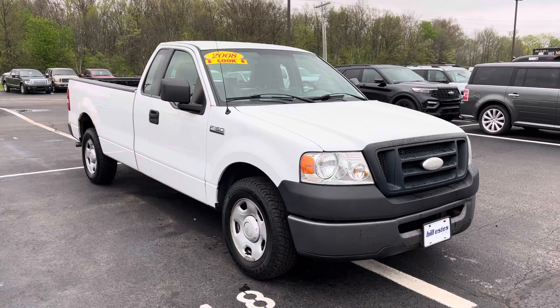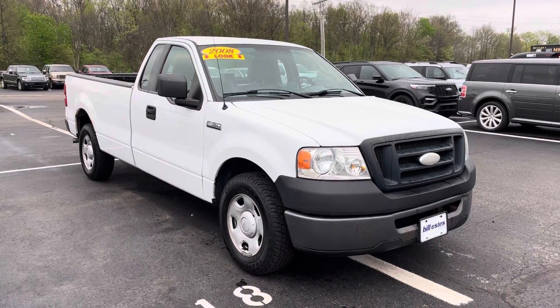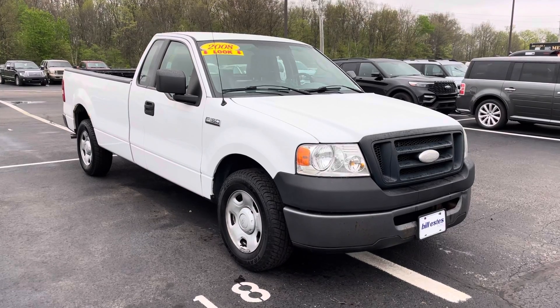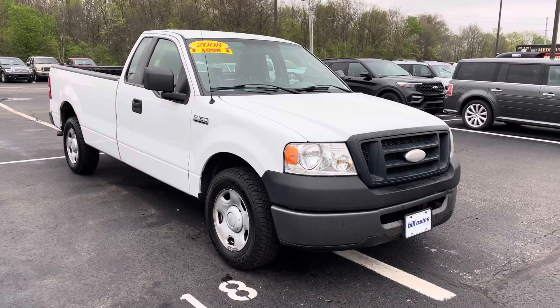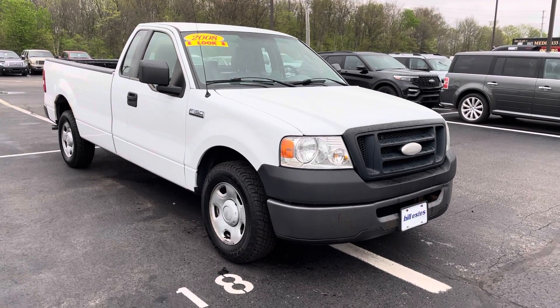Again, it's a 2008 with 141,000 miles, and we'd love to get you a great deal. My name is JB. If you have any questions or want to set something up to see it in person, feel free to email me or reach me directly at 317-858-6925.